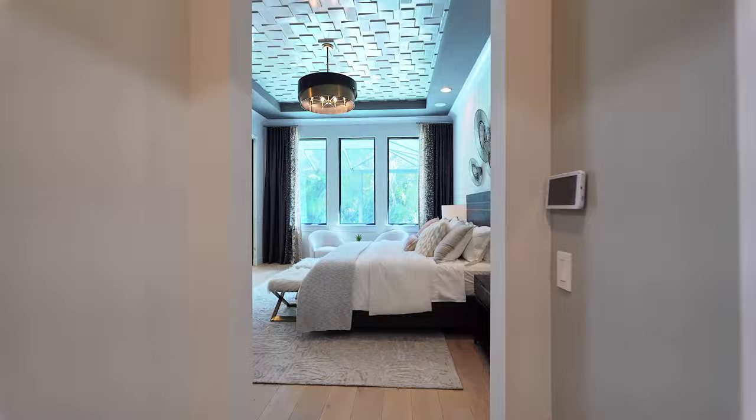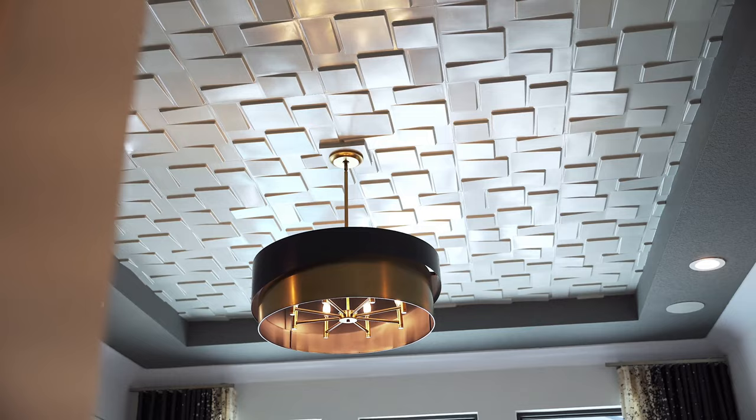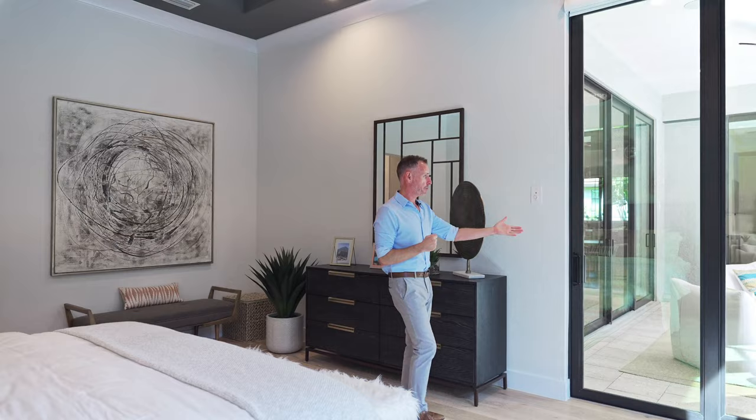Next we head into the incredible master retreat, where you'll notice another stunning custom ceiling that plays so well with all the natural light these beautiful windows allow in. You'll also notice your own private access to the pool area when you want to go for a swim in the morning.